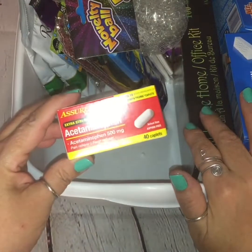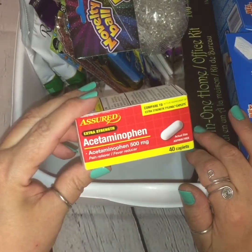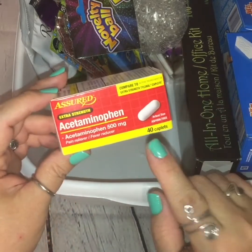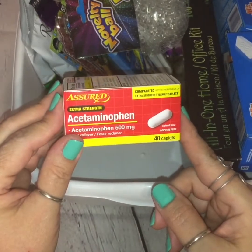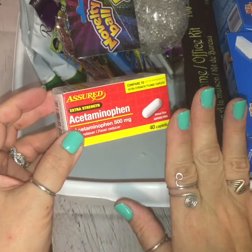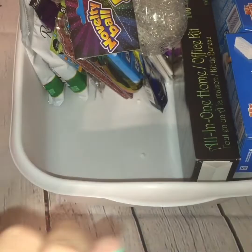Another repeat purchase item is the Assured Acetaminophen, 500 milligrams. They come with 40 caplets per pack and these are comparable to Extra Strength Tylenol. I buy these all the time, and as a matter of fact, I like them better than the Extra Strength Tylenol, to tell you the truth.